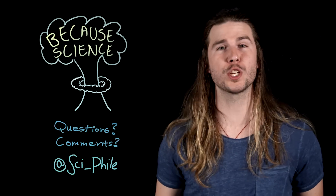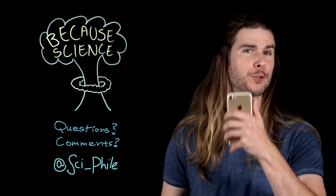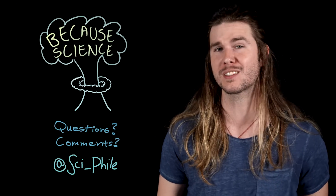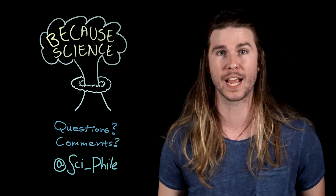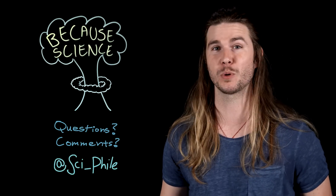Thank you so much for watching. Make sure to follow me on Twitter at Sci-File, like RandomKing00 did who suggested the idea for this episode, and on Instagram under the same handle where I'm now posting many episodes of this show. So go there and check those out. And Godzilla's too big — his knees would explode. Bye.